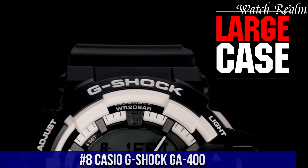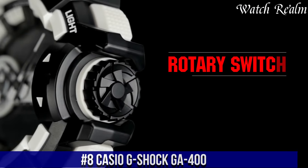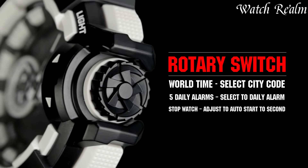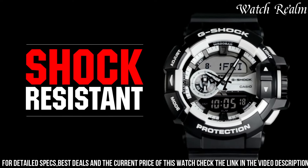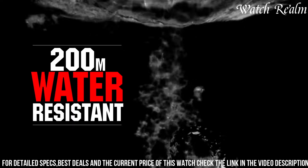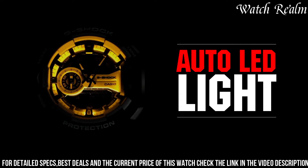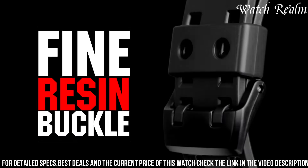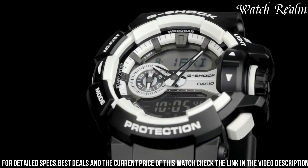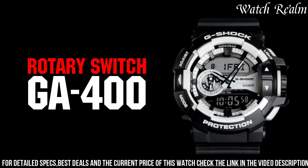Number 8: Casio G-400. It's a testament to ruggedness and functionality designed for those embracing an active lifestyle. With its distinctive analog-digital display featuring large hands and a digital sub-dial, this model ensures effortless readability and a bold aesthetic. The watch encompasses G-Shock's signature shock resistance, providing durability in demanding conditions. Equipped with world-time functionality, LED light for enhanced visibility, a stopwatch accurate to 1/100th of a second, and a unique hand-shift feature that temporarily moves the hands for a clearer view of the digital display.